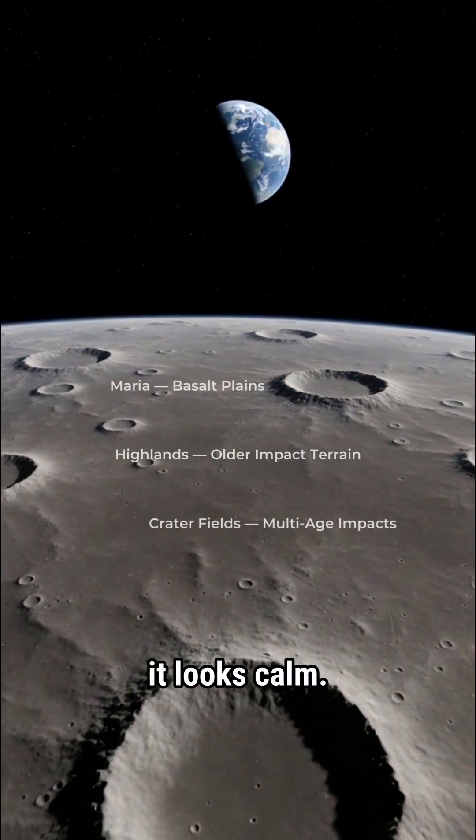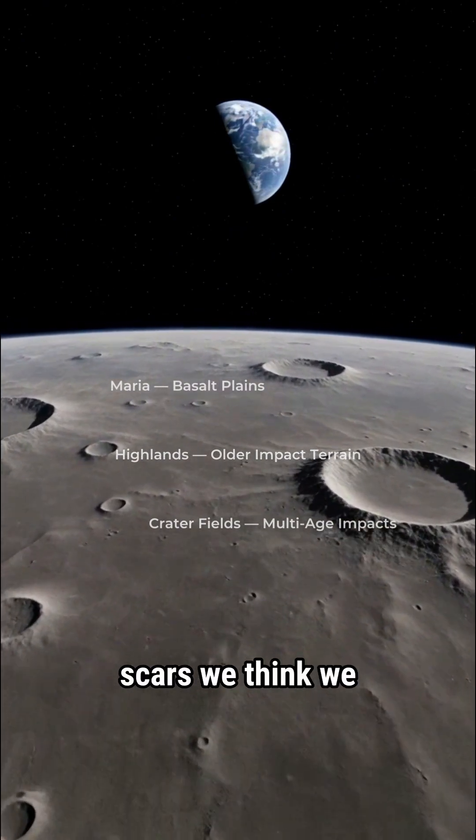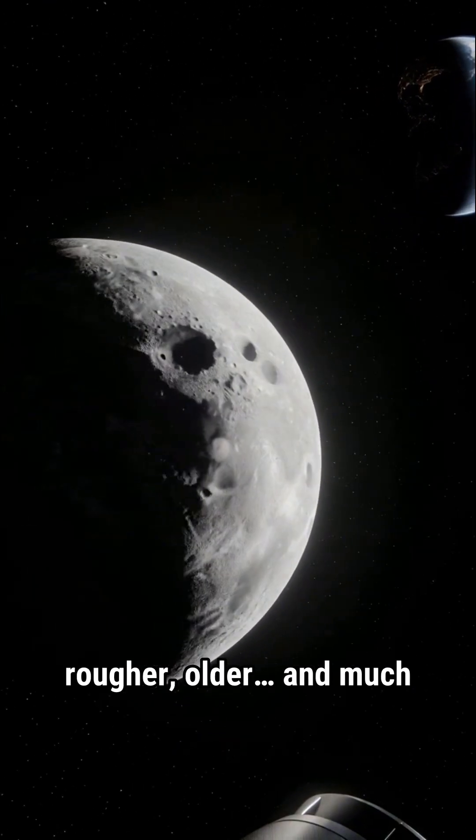To the naked eye, it looks calm. Familiar — dark Maria, bright rays, scars we think we understand. But the hidden side of the moon is rougher, older, and much stranger.